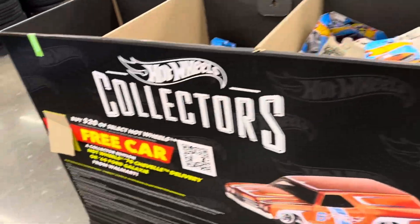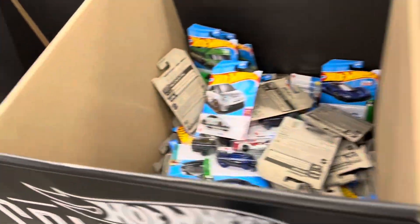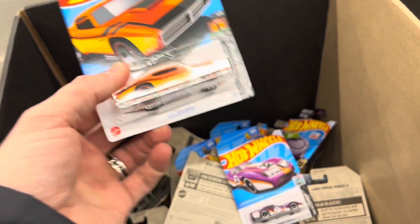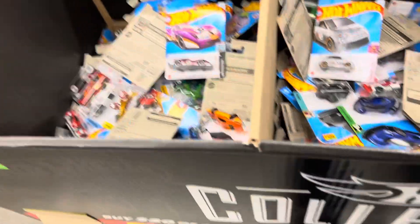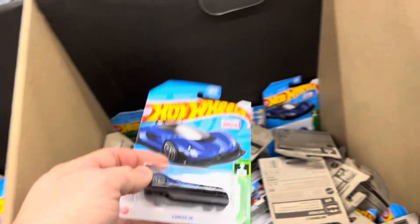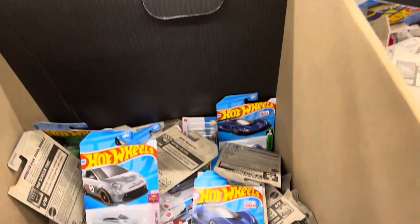We're over here at the Manhattan Walmart at the Hot Wheels bin they put out last week, and it looks like they've got some new cars in here. Me and the wife were buying Christmas stuff — it happens, right? It looks like they put out some new Hot Wheels stuff. We've got the new A case — custom auto, very nice. This definitely looks like it's been dug through, but we're going to start digging and see what we can find. Let me start digging and I'll tune you back in as soon as I find something cool.